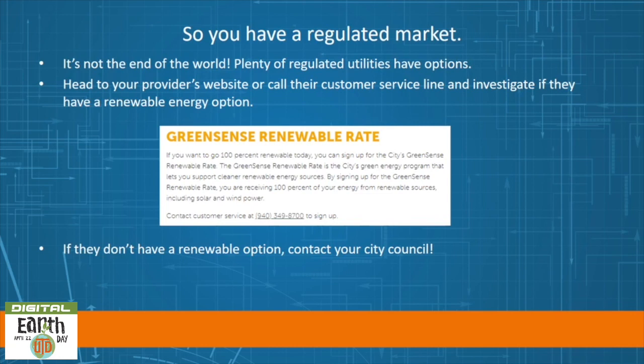If you find out you have a regulated market, it's not the end of the world — plenty of regulated utilities still have options. Head to your provider's website or call the customer service line to investigate if they have a renewable energy option. For example, Denton Municipal Electric is the provider for the city of Denton; however, they offer the option to enroll in Greensense. Customers can pay on average around five or so more dollars a month on their utilities to receive 100% renewable energy via Texas wind and solar. If your city doesn't have a renewable option, contact your city council — it's up to you to make your voice heard.